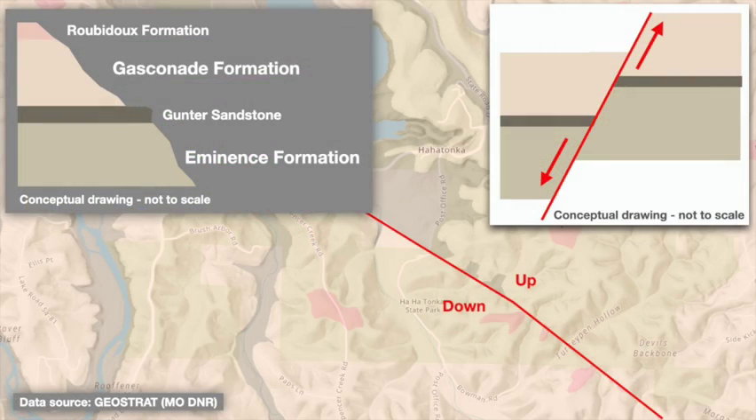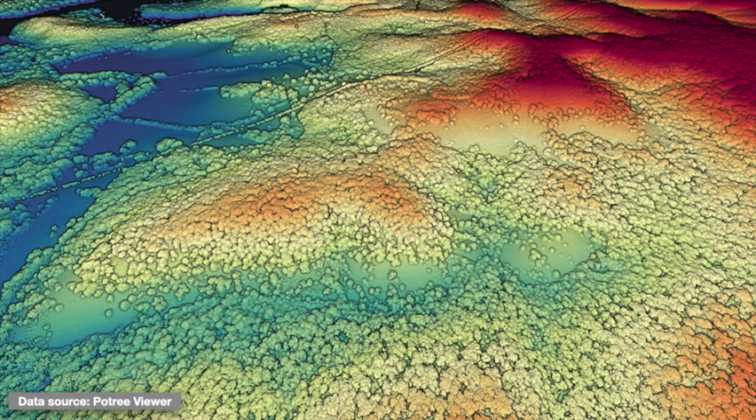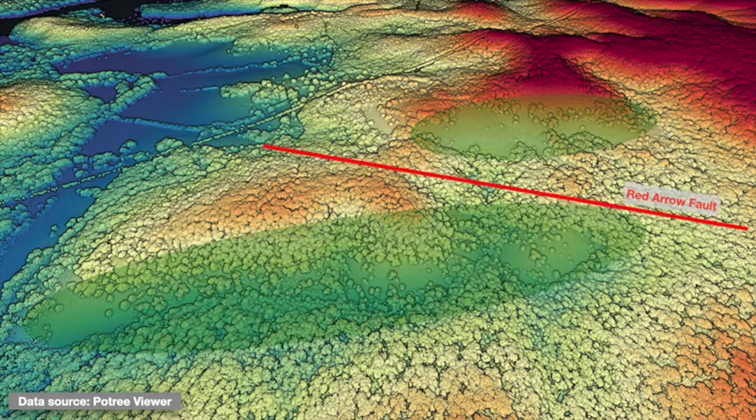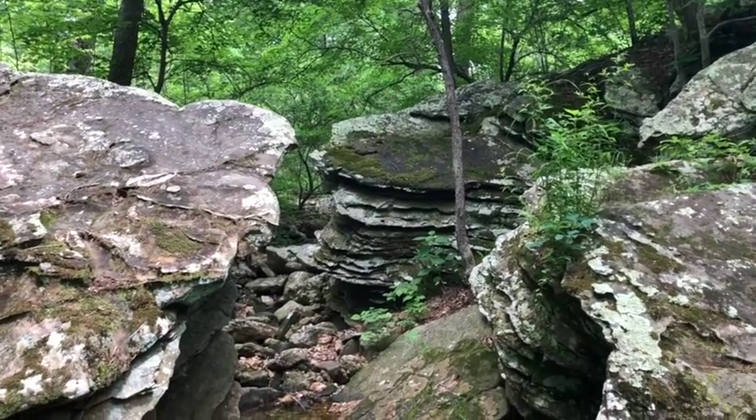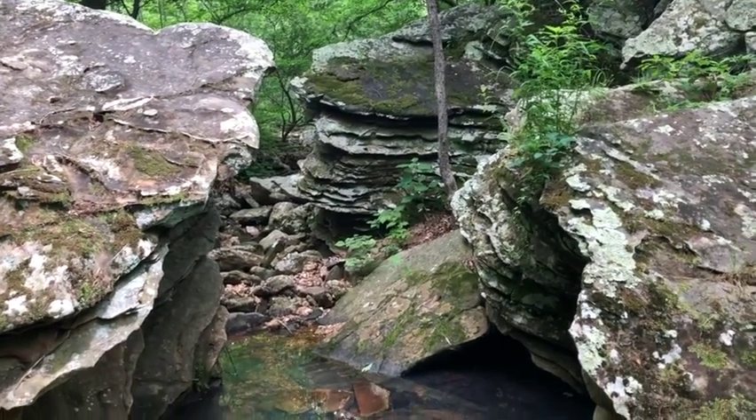In the geologic map shown earlier, you can clearly see where the Red Arrow Fault runs, by the way it truncates and offsets the different formations. And in the LIDAR map shown earlier, you can again see the repeated glade patterns separated by the fault. The Red Arrow Fault has other neat effects on the landscape at Hahatonka that you can explore — see our separate video focusing on the fault.